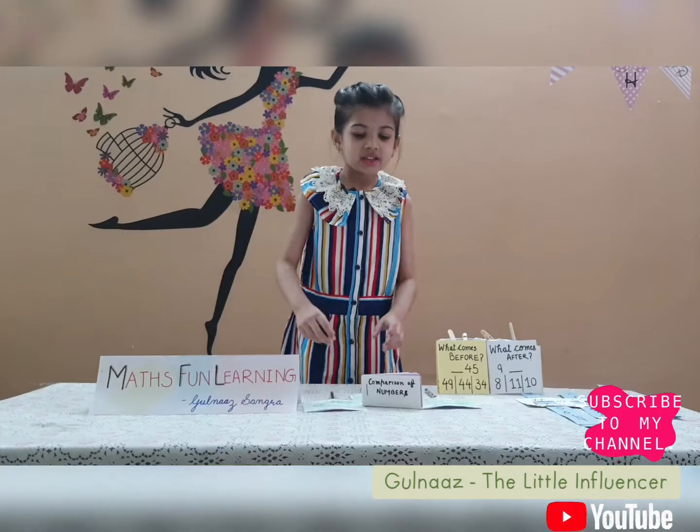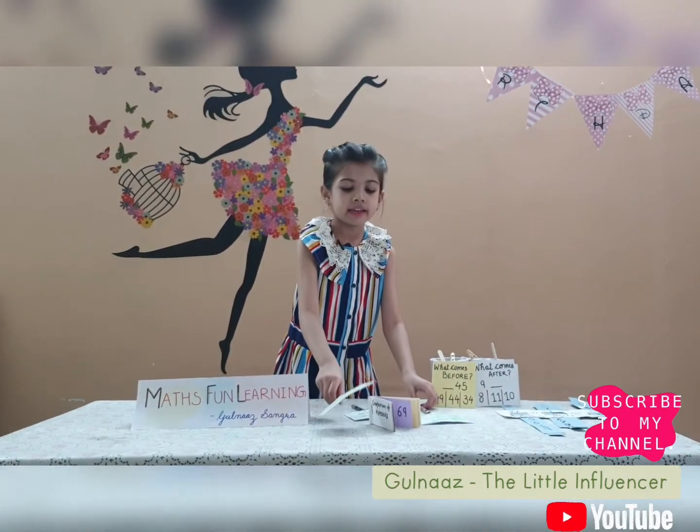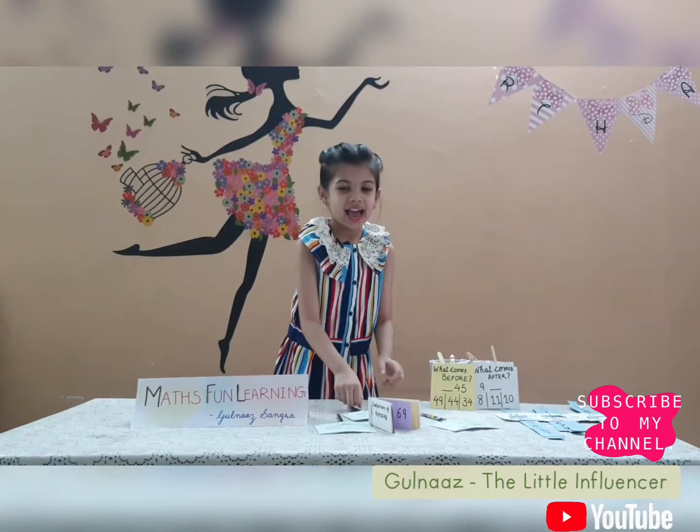So, first test: comparison of numbers. I have made these signs — smaller, bigger, and equal to.